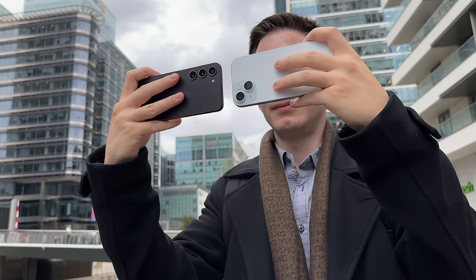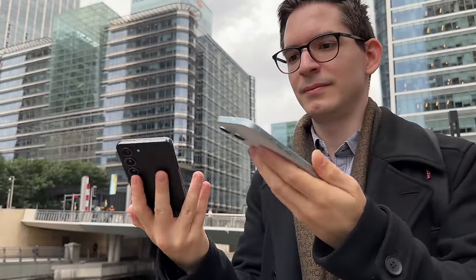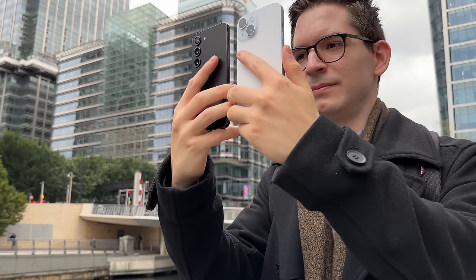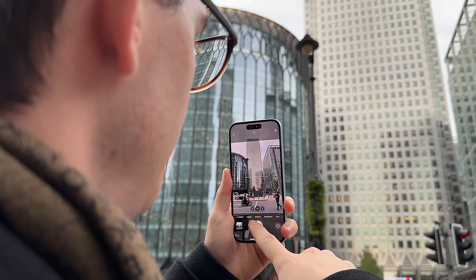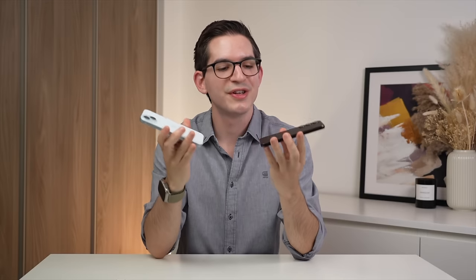When it comes to deciding what makes a good photo, there is an element of personal preference involved. However, the iPhone 15's camera system is objectively better at retaining details, showing more dynamic range, and lighting individual parts of the image — resulting in better photos and videos overall. As for whether you prefer the more true-to-life look of the iPhone 15 or the more vibrant, smoothed look of the S23 is up to you. As a content creator, I prefer the more accurate image of the iPhone 15. All things considered, the iPhone 15 wins this category.